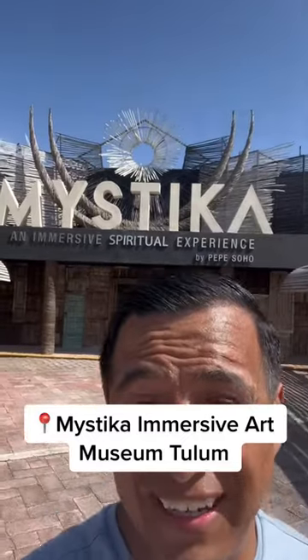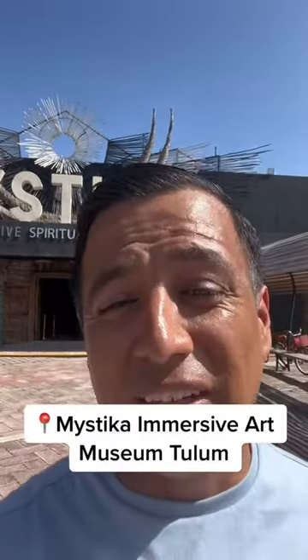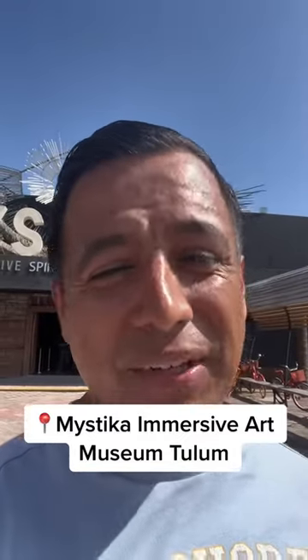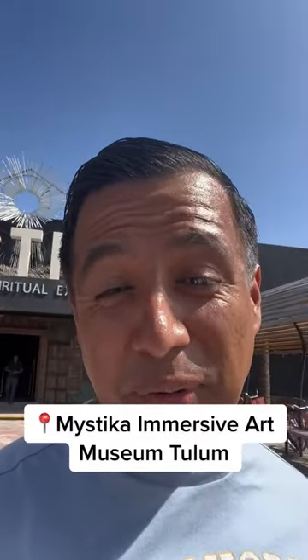Alright guys, today we're at Mistika here in Tulum. If you're looking for something to do outside of the beach, or if it's raining, or just something different, come check it out with me.